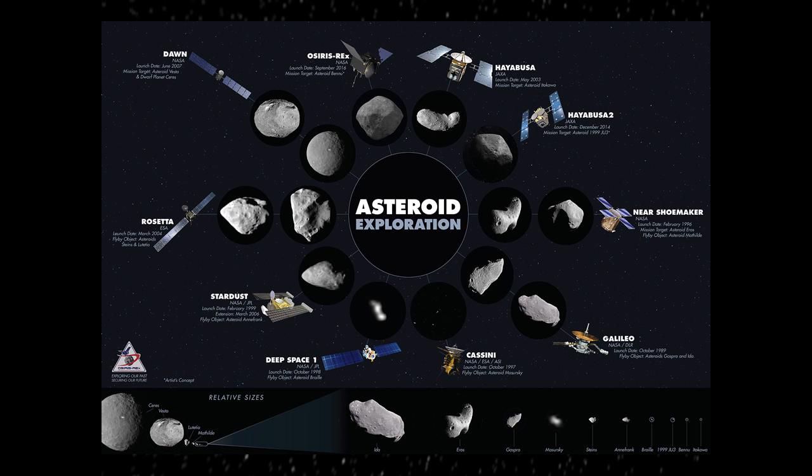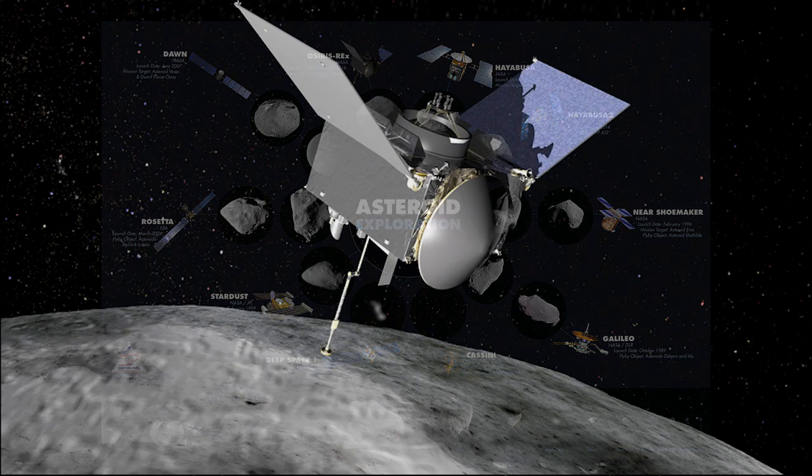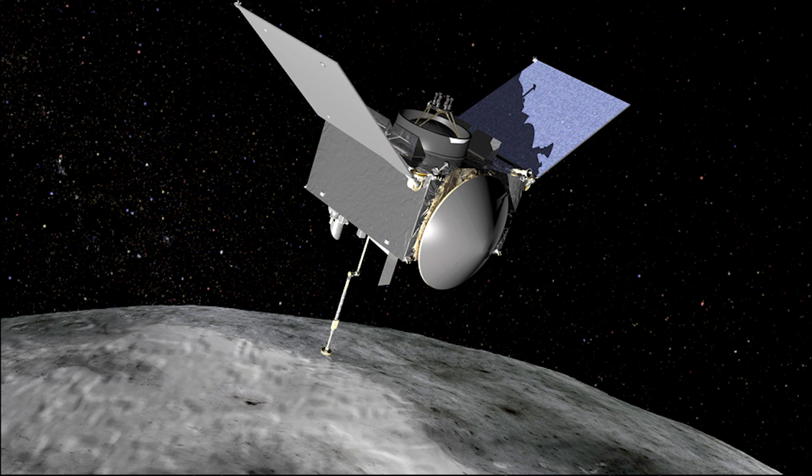OSIRIS-REx will arrive at its target asteroid in late 2018. It's intended to orbit this asteroid, which is a couple hundred meters across, and characterize the surface. Then on July 4th of 2021, it will very briefly touch down on the asteroid, collect a sample, stuff the sample into a return capsule, and then head back to Earth.